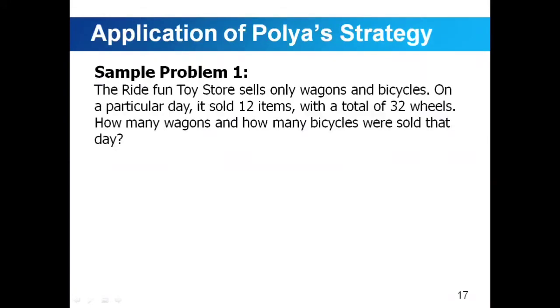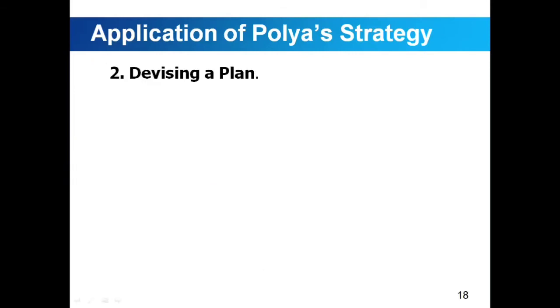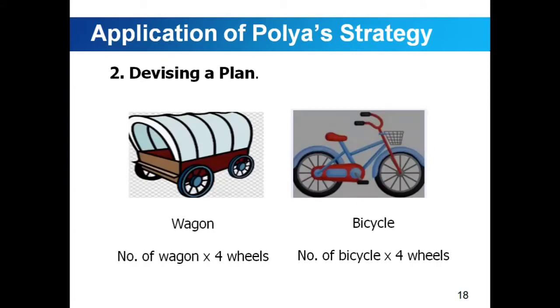Sample problem number one. The RidePan toy store sells only wagons and bicycles. On a particular day, it sold 12 items with a total of 32 wheels. How many wagons and how many bicycles were sold that day? First, understanding the problem: wagons each have four wheels and bicycles have two wheels, and a total of 12 items were sold. Second, devising a plan: we can guess a number of wagons, find the number of bicycles by subtracting, then multiply the number of wagons by four wheels and bicycles by two wheels and add together to find the total number of wheels.